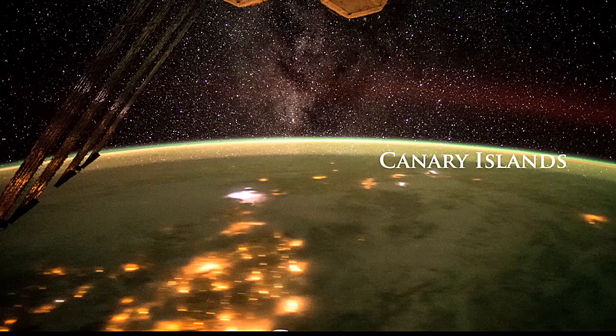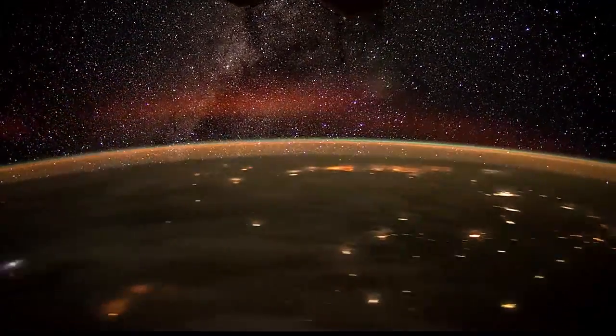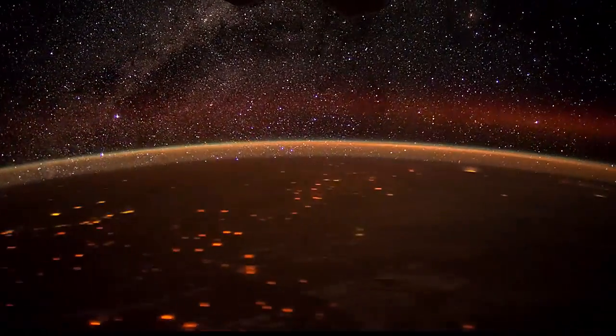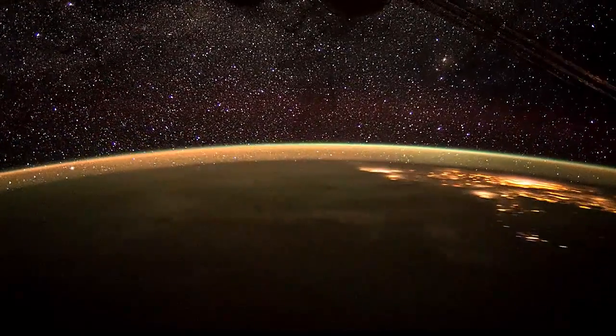We can also take photographs and stitch them together into video — a project our staff really enjoys. The next video is a night flyover going across Africa from the northwest portion of the continent down to the southeast. In the background you can see the Milky Way. We pass over the Sahara Desert, then the Democratic Republic of the Congo, continuing on through smaller cities. At the very end of the video, you see Harare, Zimbabwe, and Pretoria, South Africa.